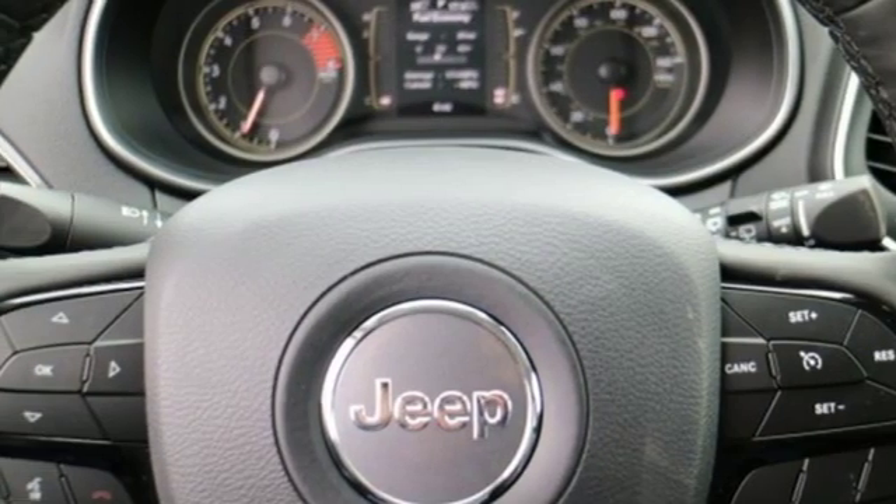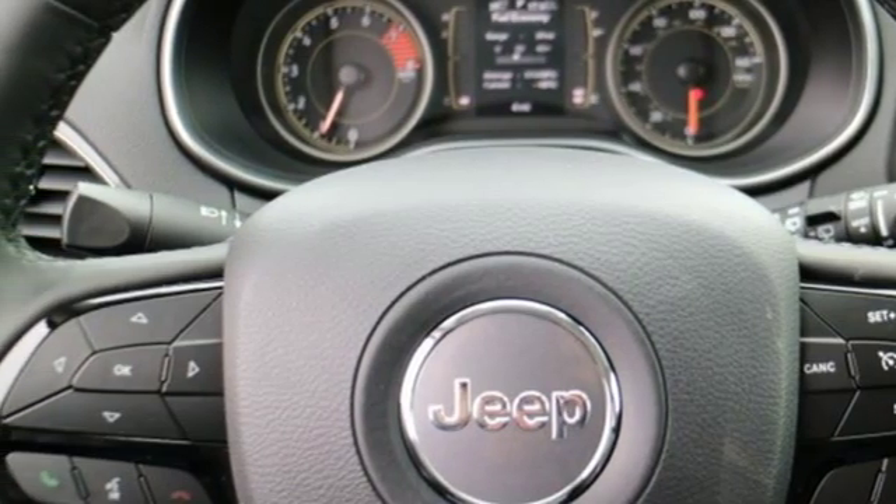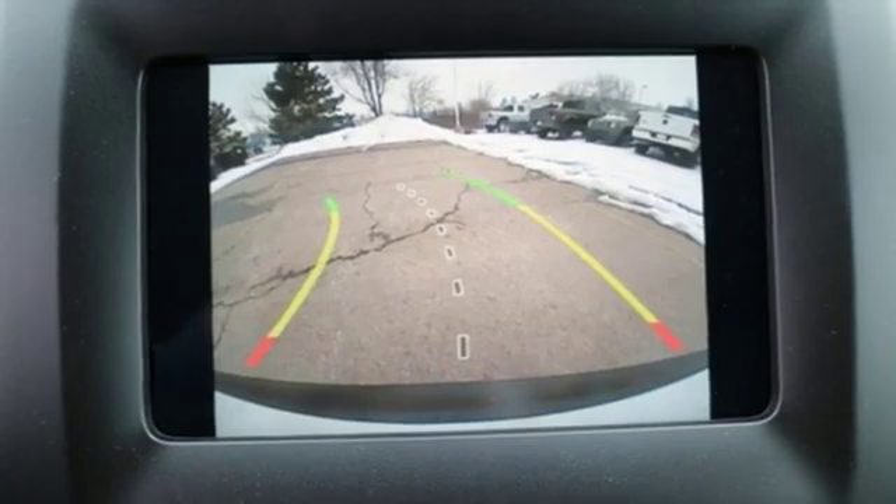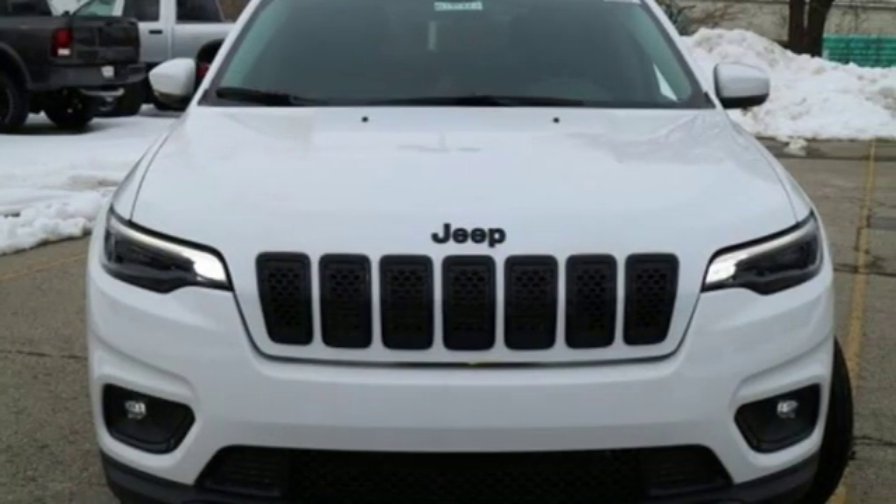Active grille shutters, Apple CarPlay, Android Auto, and power heated mirrors. The Truth About Cars writes: it has a sporty aura, smoothly finished and handsome.